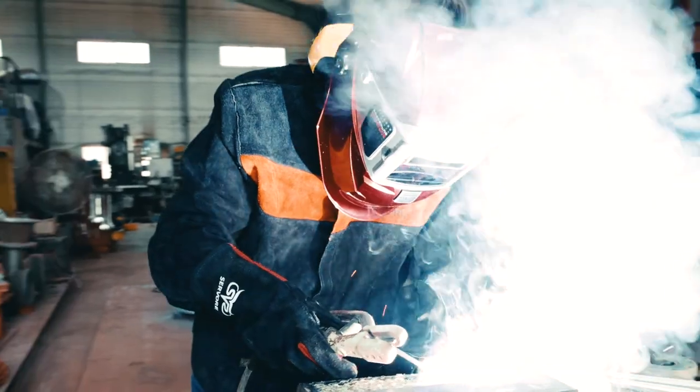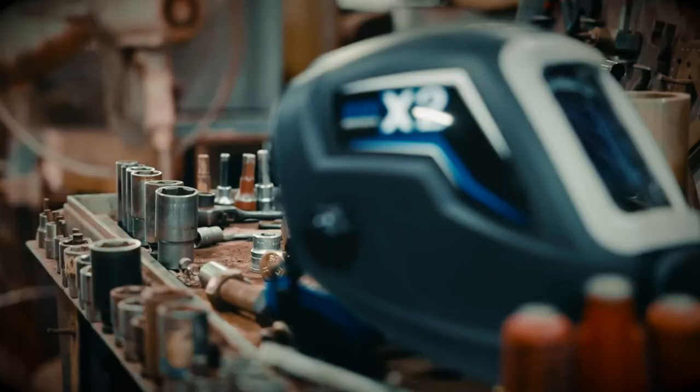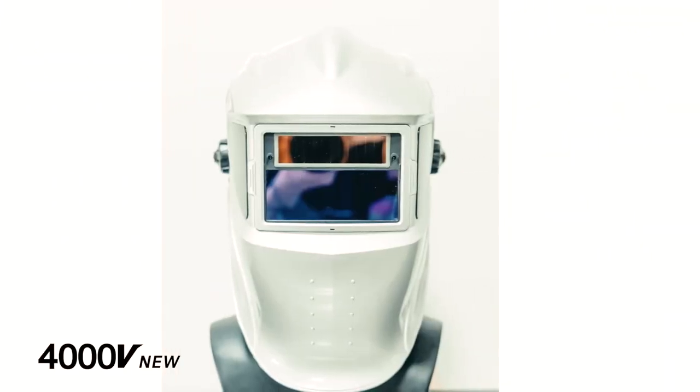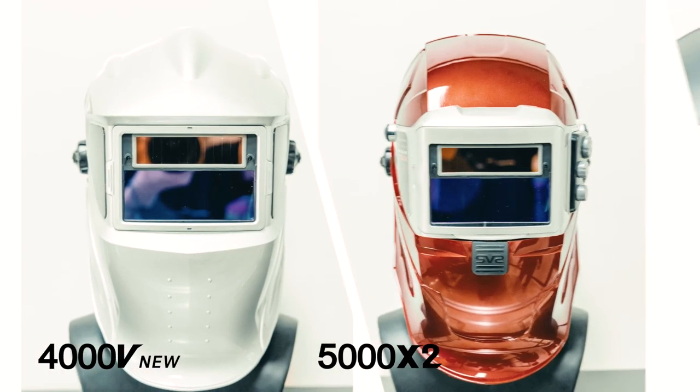It doesn't end here. All these features are basic — Savore Glace just got better. Savore Glace 4000V New, 5000X2, 6000X2.